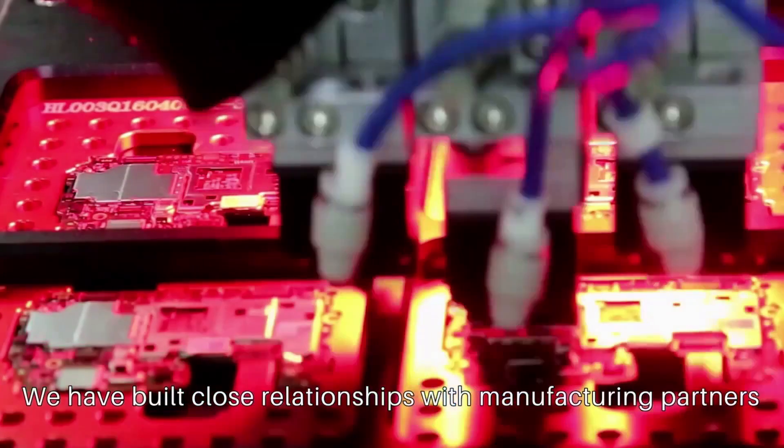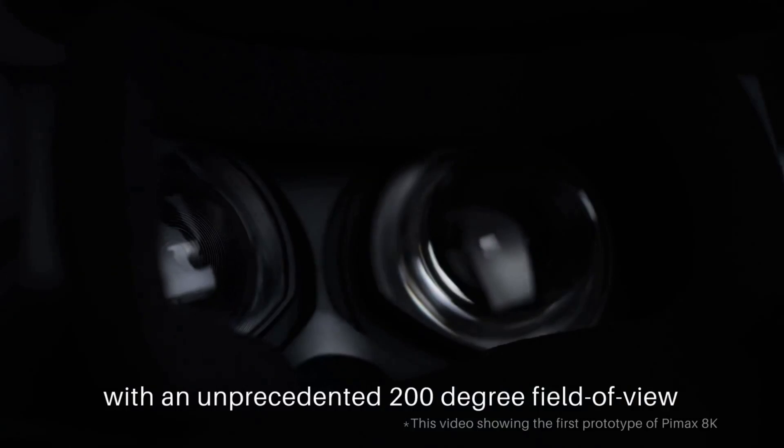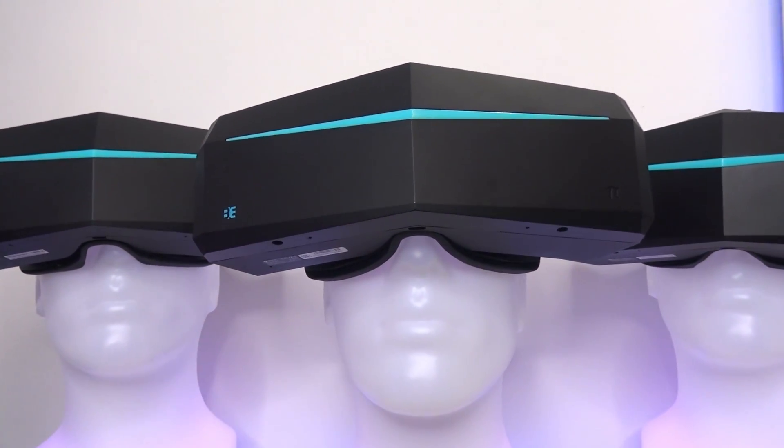Today I have some exciting news to share. The news has just been brought to light by Kevin Henderson, the head of Pimax North America, during the ongoing VR Toronto World Conference. Pimax is now officially revealing the current specifications of the Pimax 8KX model.